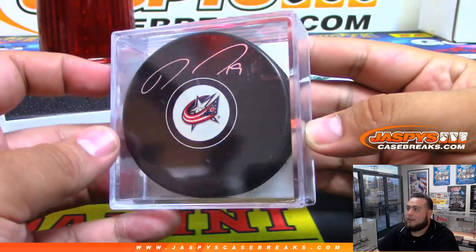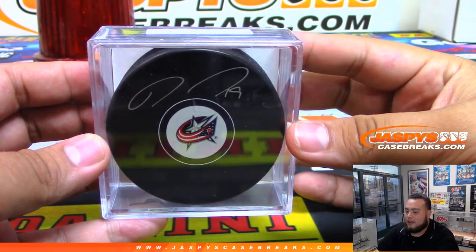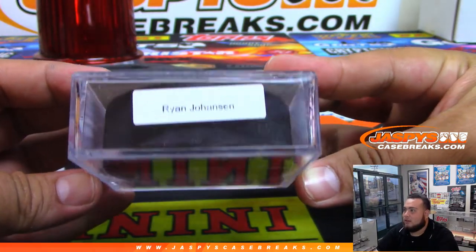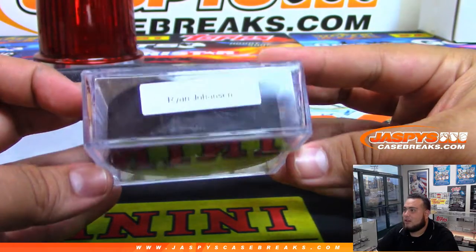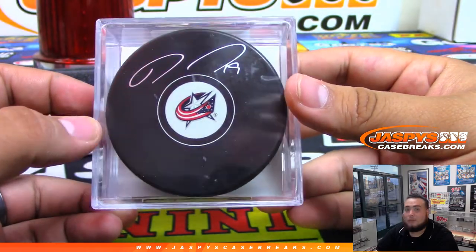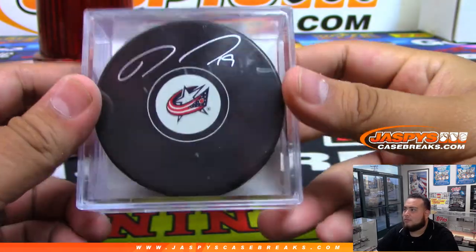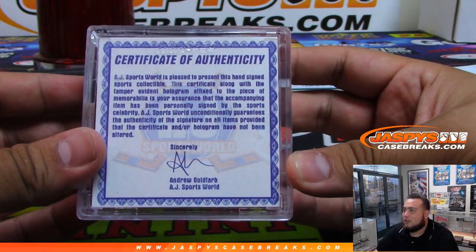It's a Blue Jackets puck. I do not know the name right off the bat, but it is Ryan Johansson - very nice. He's actually a pretty good hockey player. He does not play with the Columbus Blue Jackets anymore. He actually got traded to the Nashville Predators, which is pretty good. And there's the COA from AJ Sports World.